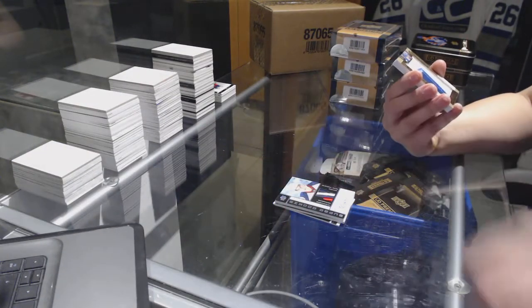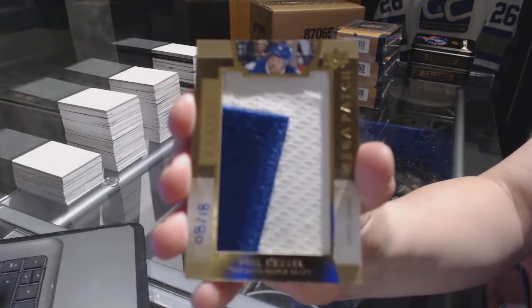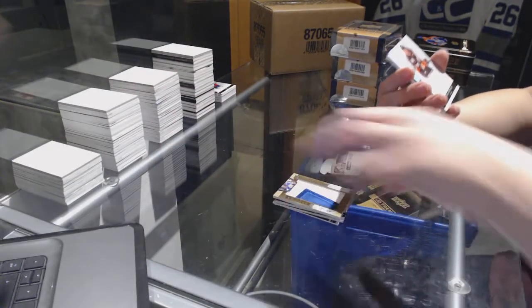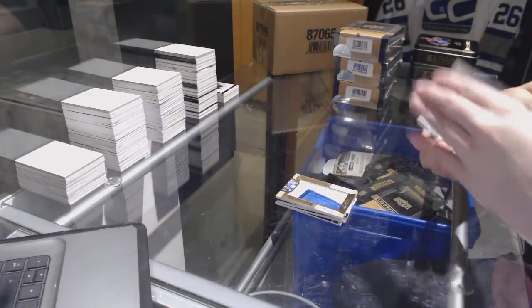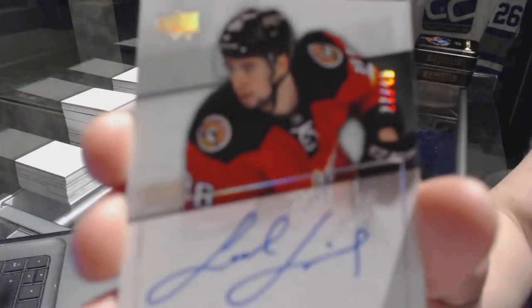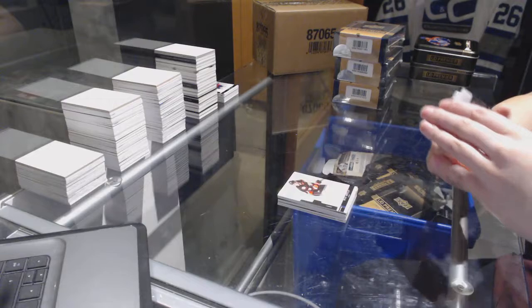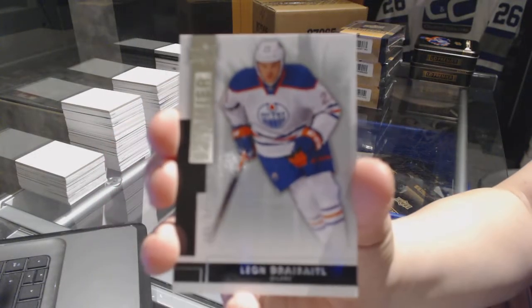We've got a Mega Patch Chest Logos number to 18 for the Toronto Maple Leafs, Phil Kessel. Jersey number to 125 for the Anaheim Ducks, Ryan Getzlaf. Rookie Auto Spectrum number to 49 for the Calgary Flames, Josh Drais. And a base rookie number to 249 for the Edmonton Oilers, Leon Draisaitl.